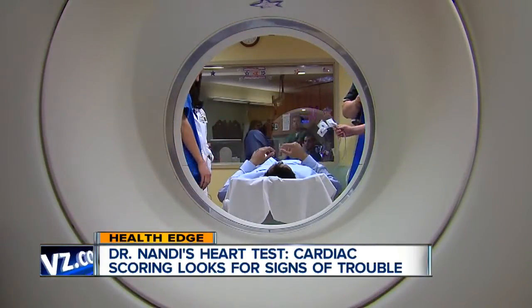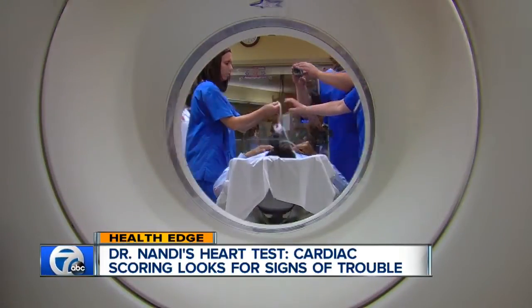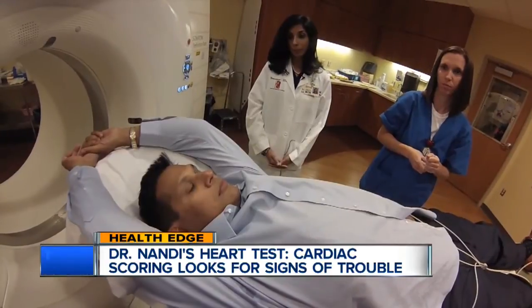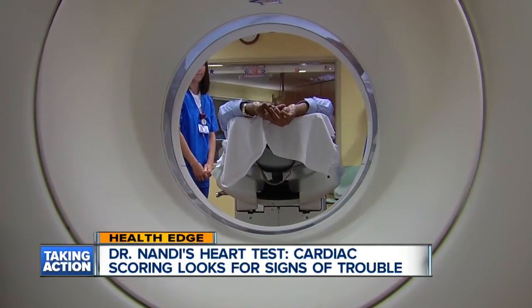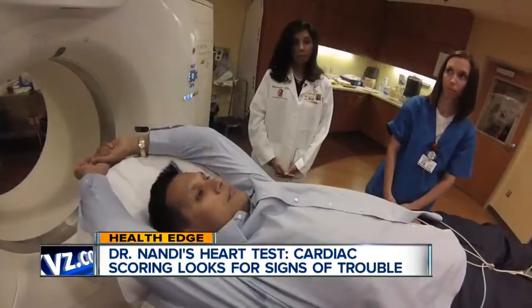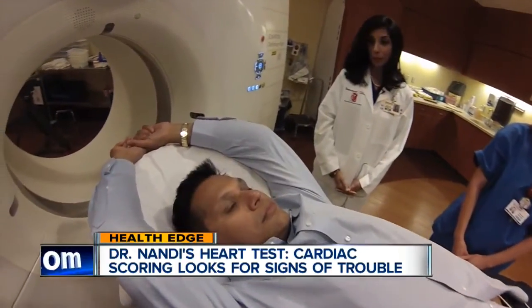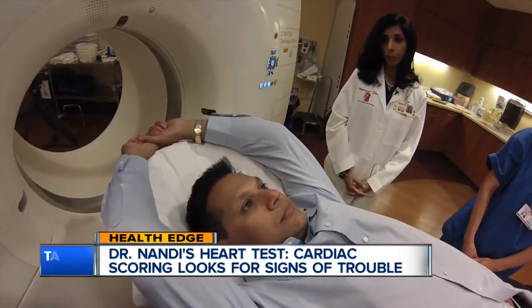Who should really have this test? This test would be most recommended for people who are at medium risk for heart disease, such as people between the ages of 40 and 75 who have a very strong family history of heart disease, high blood pressure, high cholesterol, and other risk factors, but no symptoms as such for heart disease.